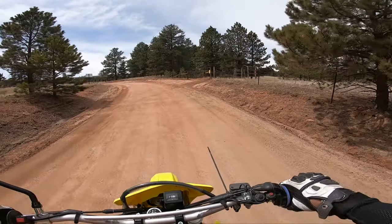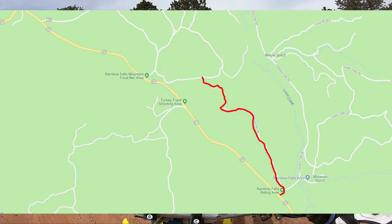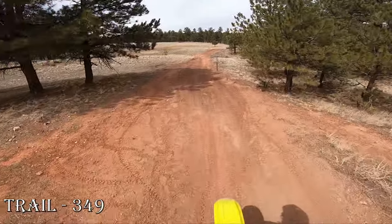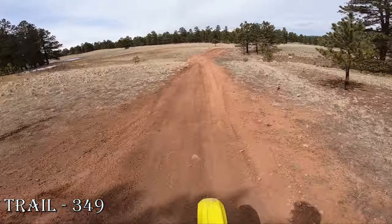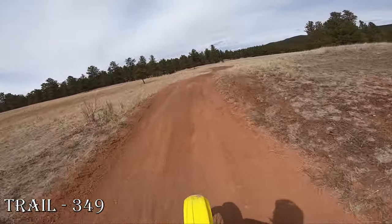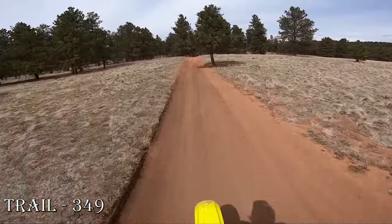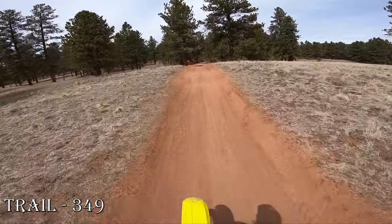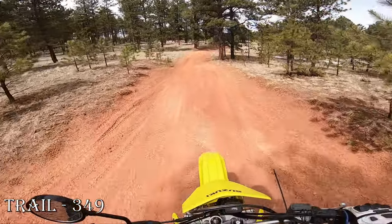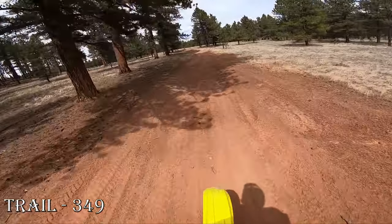The first place I want to check is 349 right here in front of the road. It's a little muddy, a little slick, but I'm not seeing any snow. So far so good — not seeing any snow but it is a little muddy and a little slick.